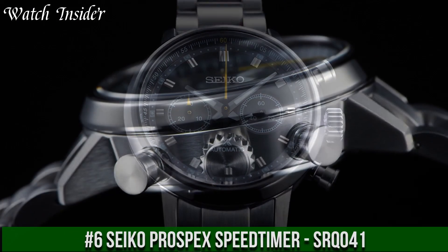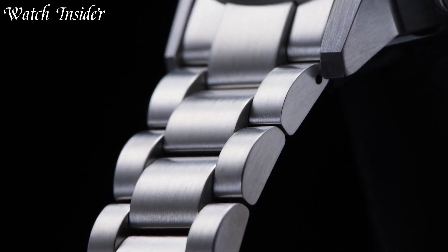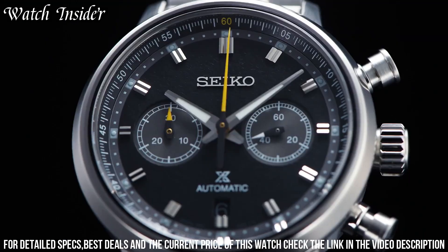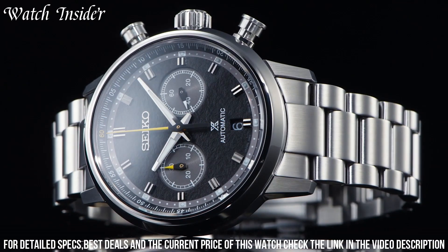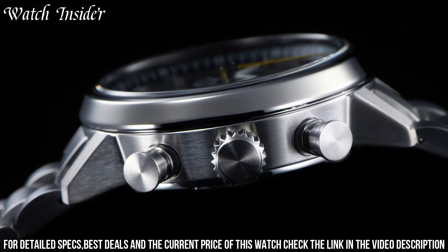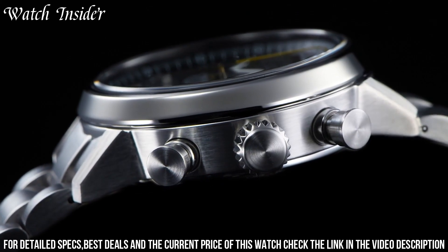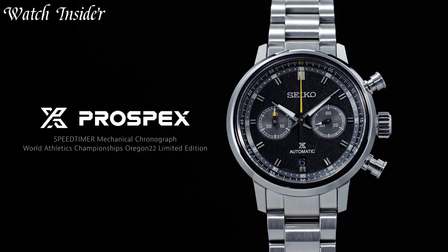Number 6: Seiko Prospex Speed Timer SRQ-041 — an exceptional timepiece inspired by Seiko's first automatic chronograph from 1969. The watch has a 42-millimeter stainless steel case with a sapphire crystal, showcasing a stunning blue and black dial with orange accents. The Seiko 8R48 movement offers a 45-hour power reserve and a chronograph measuring up to 12 hours, with a tachymeter bezel scale and 100-meter water resistance.